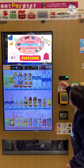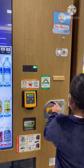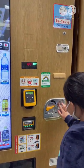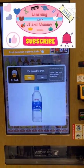I'm gonna buy cold water. It's 110 yen. First, insert the money — 110. I'll buy this one.